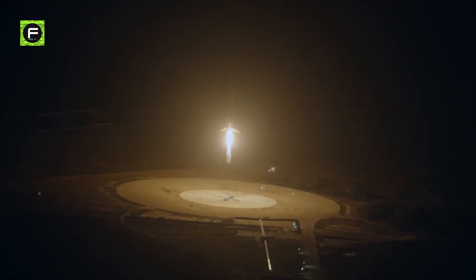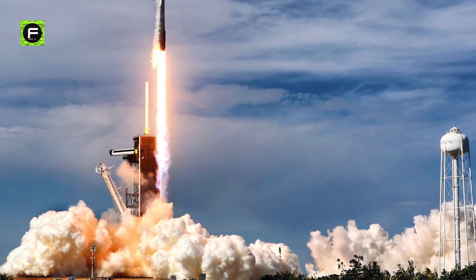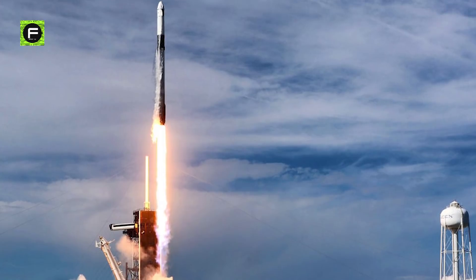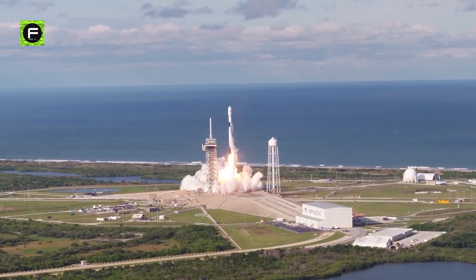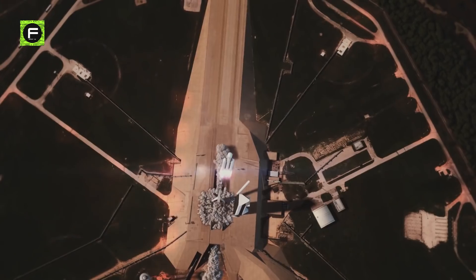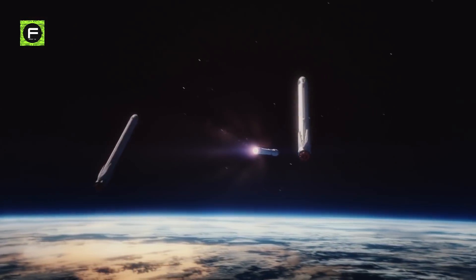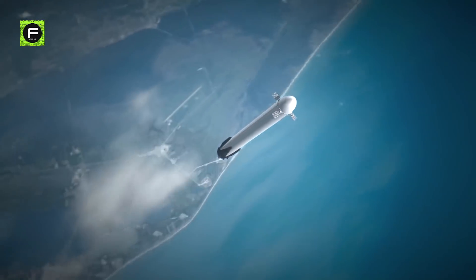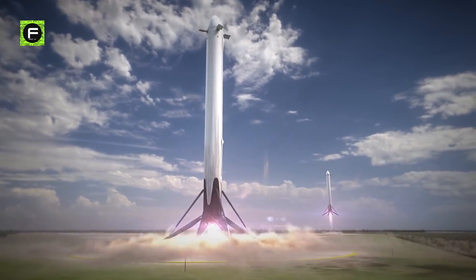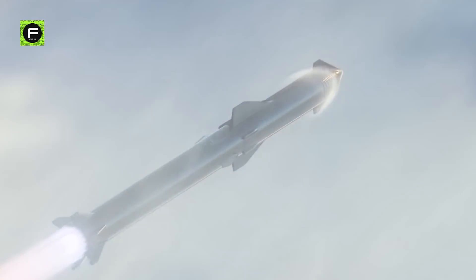Musk's motto has been rocket reusability from the beginning of SpaceX. In March 2017, SpaceX made history by successfully launching a reused Falcon 9 rocket booster into space. Since then, more than 50 pre-flown boosters have been reused in Falcon 9 and Falcon Heavy launches. However, it's worth noting that these rockets were only partially reusable. With Starship, the company plans to build a completely reusable rocket.